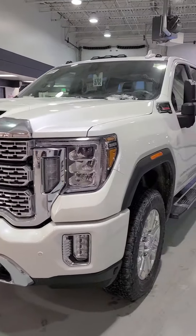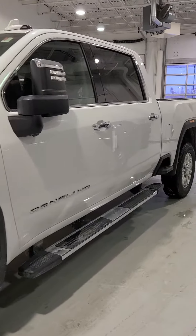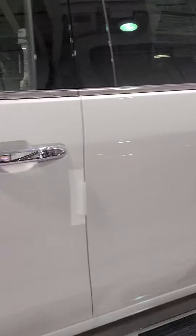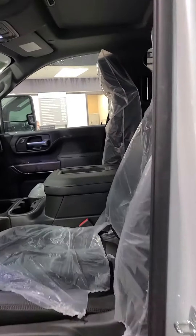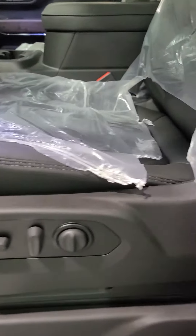Beautiful 2022 HD 3500 Denali GMC. Running boards, white frost paint, passive entry, black leather interior, power driving seat with your lumbar support there. You got Bose speakers.